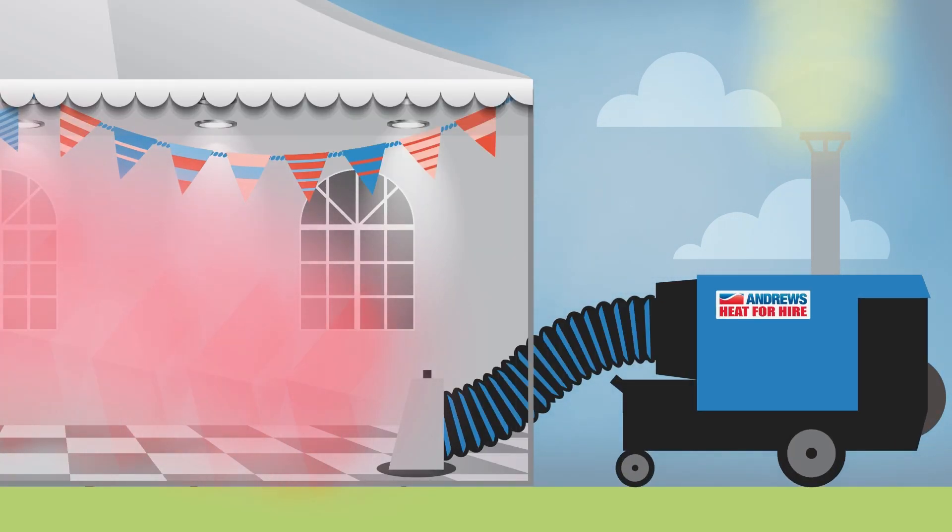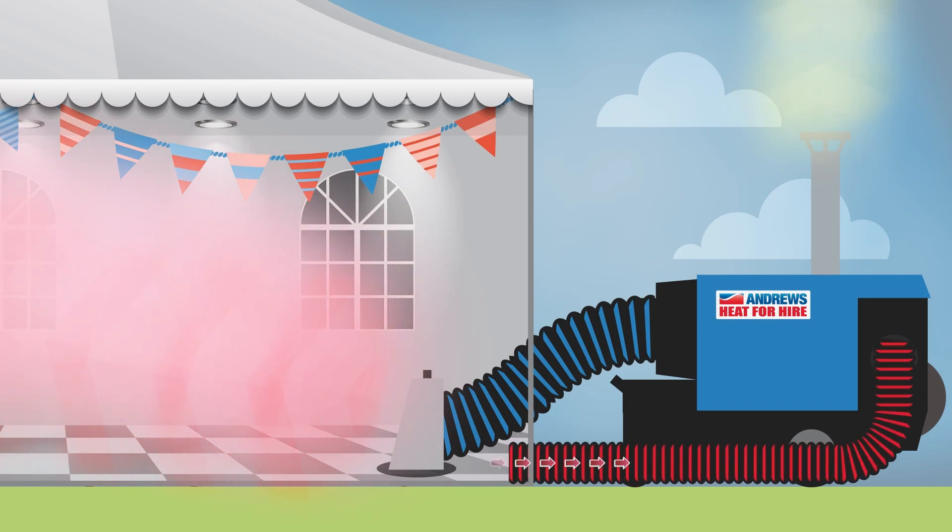As the heater delivers heat to the target area, the smaller recirculation ducting extracts the now warmer air from inside the area and returns it to the unit to be heated again. As this air is warmer than the outside air, the unit does not need to work as hard to heat up, allowing the unit to be more efficient.